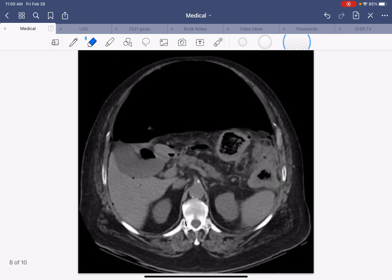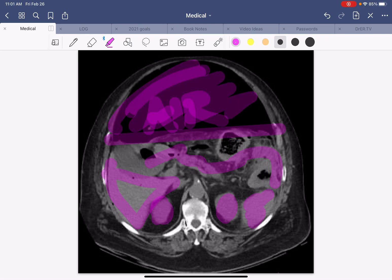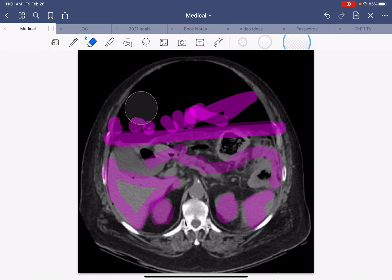The CT scan is done, and you can see this here — this is all free air, and this is the abdominal contents: you've got the liver, right kidney, left kidney, spleen, and bowel over here. You can see that the air is so tight it has a sharp line, pushing all the contents downwards, therefore causing some pressure-type effect in the rest of his abdomen.